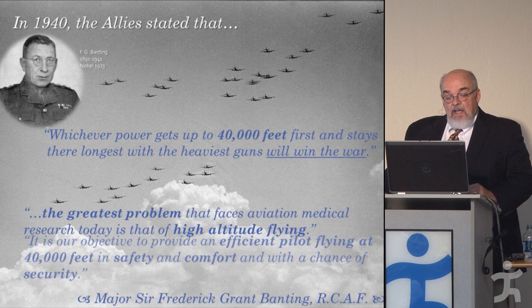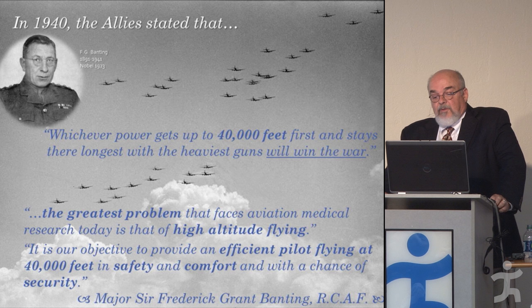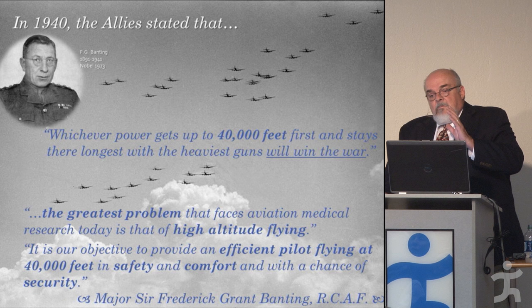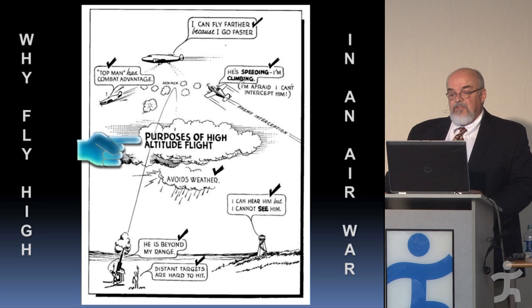Banting went on to say that the greatest problem facing aviation medical research was high-altitude flying, and the goal was to provide an efficient pilot flying at 40,000 feet in safety and comfort — again, without pressurized planes. Recognize that today most commercial airliners don't go to 40,000 feet; they usually do 35,000 to 38,000. This was quite the goal, but they thought it would give them the operational advantage.